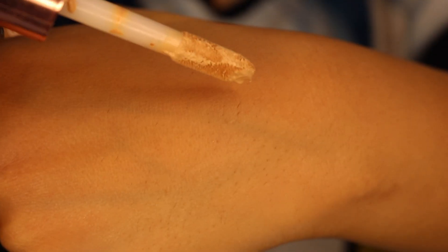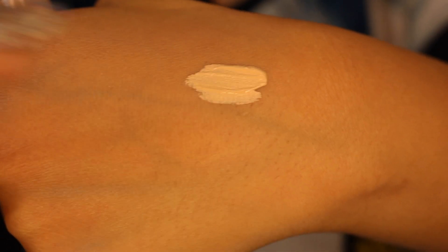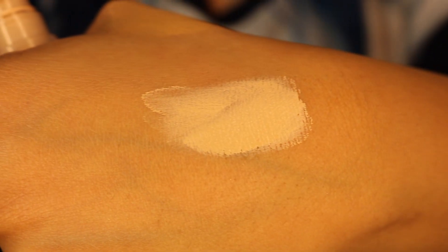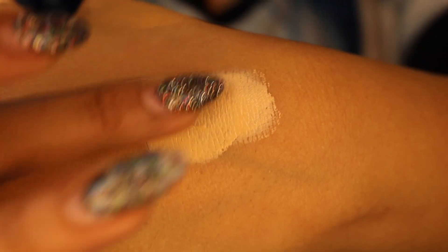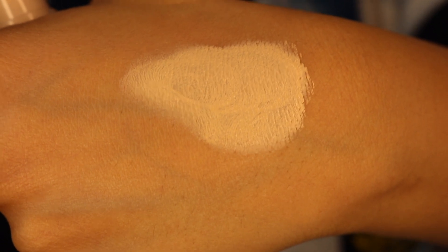Moving on, my next product is the Makeup Revolution Concealer. This one is their full coverage concealer — it's their Conceal and Define, the dupe for Shape Tape. I'm going to put some on the back of my hand so you guys can see the consistency and the color. This is the C5 color, the closest to the light medium in Shape Tape. You can see that the coverage is really nice — it's smooth and not very drying. I definitely recommend this product and it's only $7.